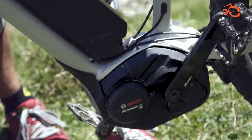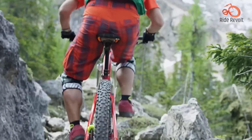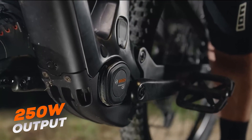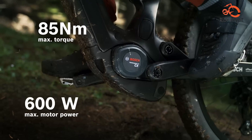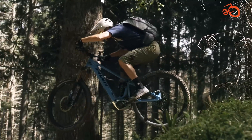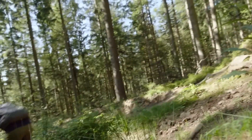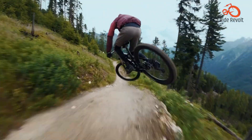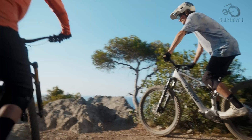The Bosch CX, while still highly capable, remains more conservative. It offers a continuous 250 watts output, peaking at 600 watts, with 85 newton meters of maximum torque. Bosch is staying true to its philosophy of providing natural assistance without overwhelming the rider, but there's no denying that on paper, the Avanox holds a decisive lead for those seeking aggressive thrust.